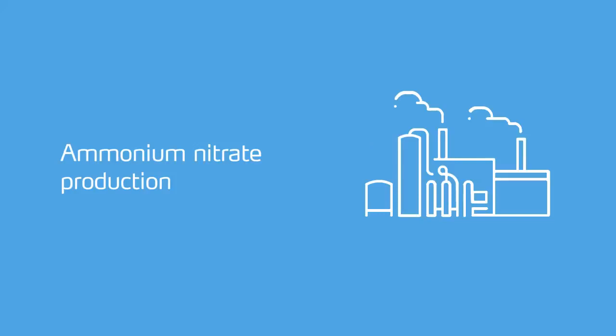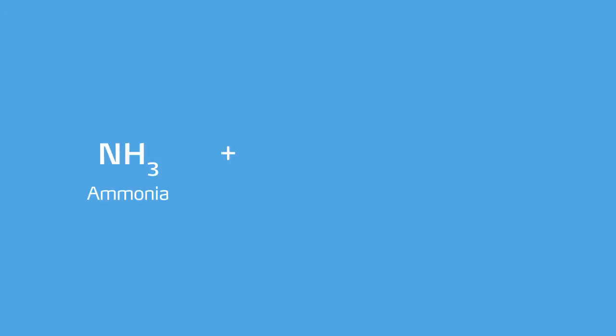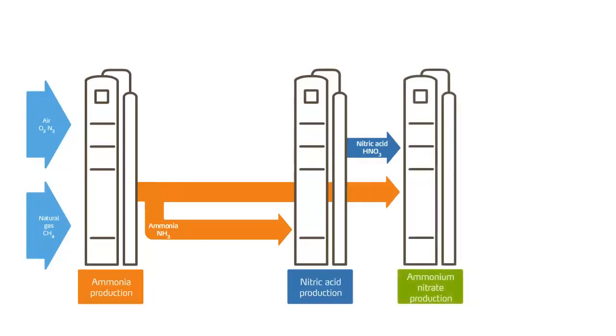The production of ammonium nitrate requires an additional step compared to urea. First, ammonia is produced by upgrading air and natural gas. In a second step, ammonia is transformed into nitric acid. In a third step, nitric acid is combined with ammonia to form ammonium nitrate. The ammonium nitrate is then dried and granulated.